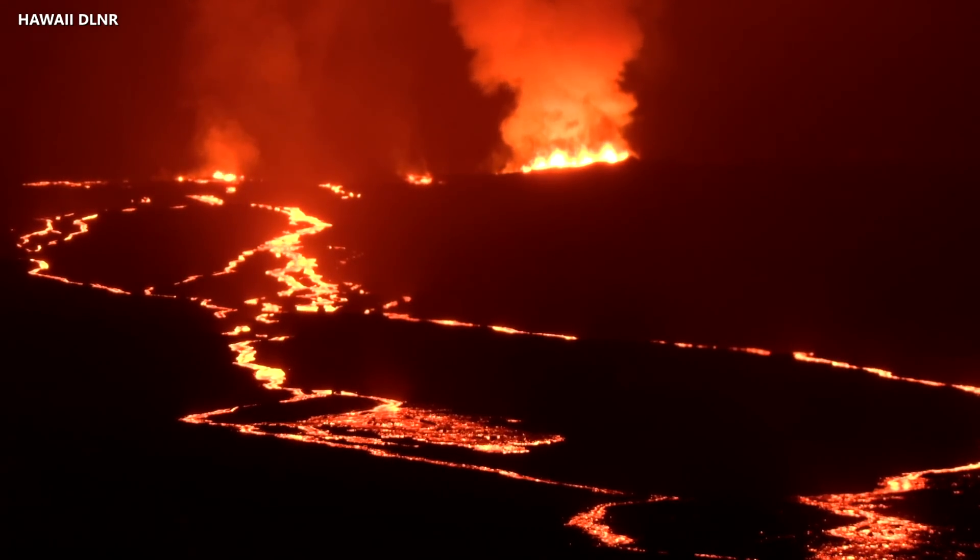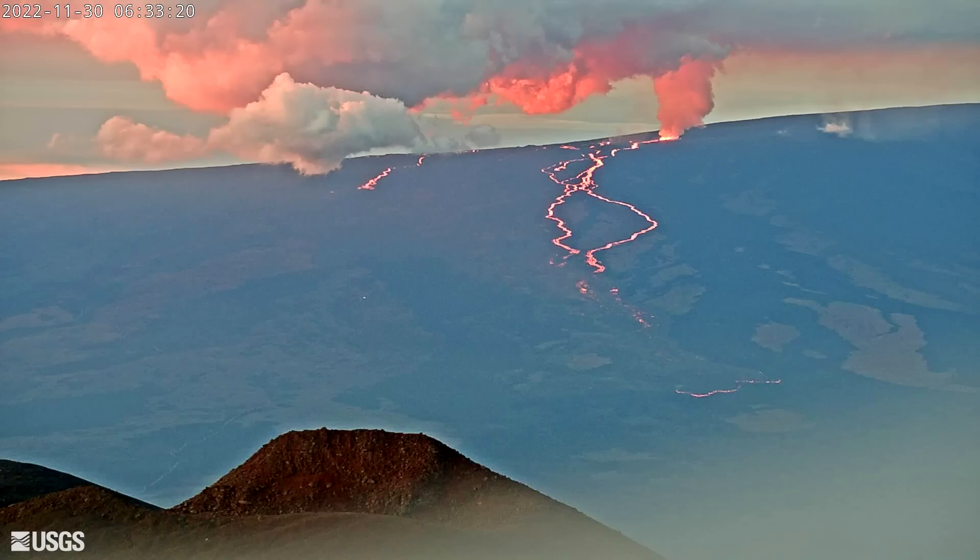The lava could soon claim the cross-island Daniel K. Inouye Highway, but scientists expect the lava flow will slow down as it reaches the base of Mauna Loa. Residents can track the progress of the lava flow from a new U.S. Geological Survey webcam, providing a view of the eruption while stationed on neighboring Mauna Kea.